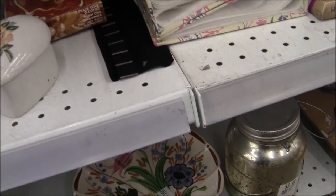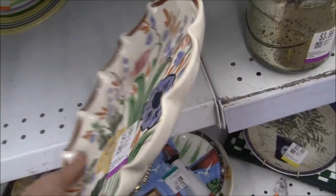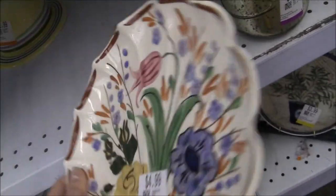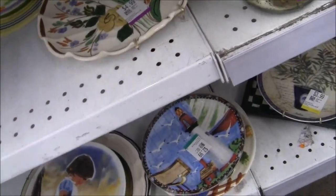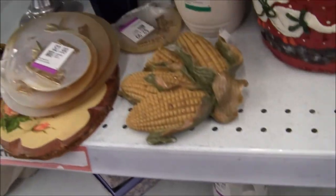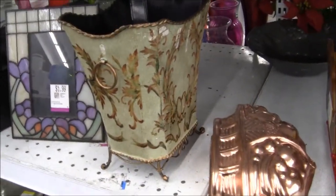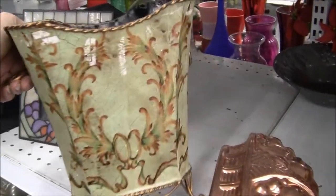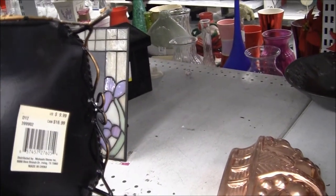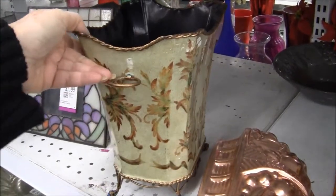I'm going to move on to the dinnerware soon. I'm also looking for NASCO China and canisters because those are hot right now. There's a wastebasket — made in China, $9.99 — it's cute but it's nothing.